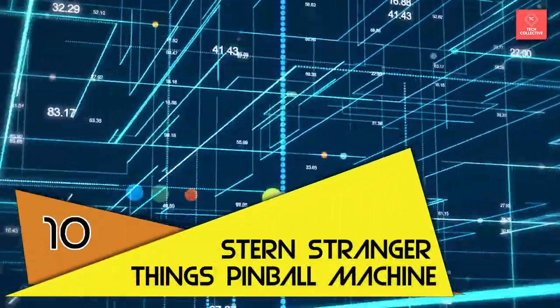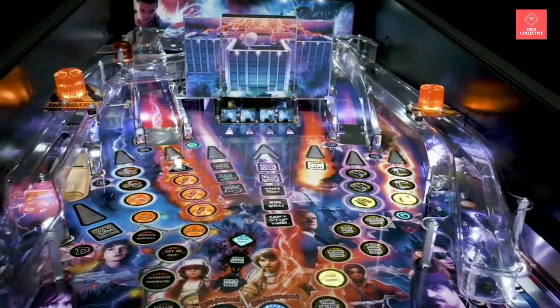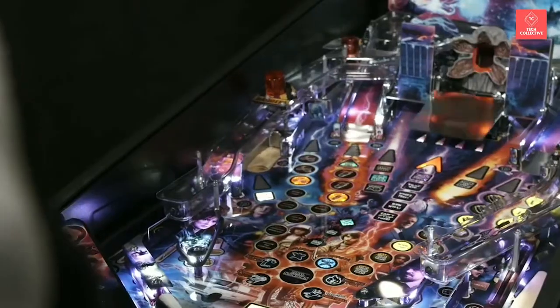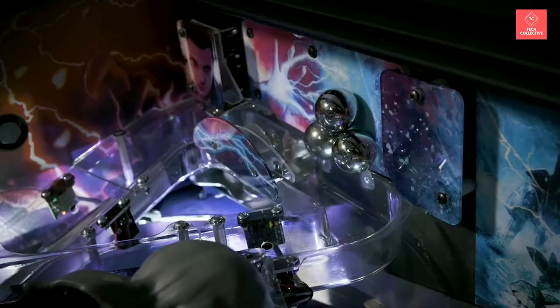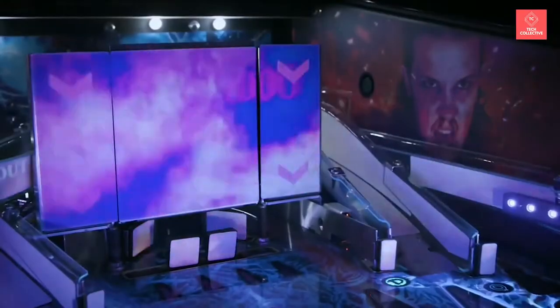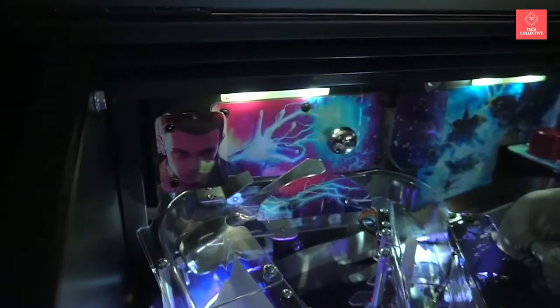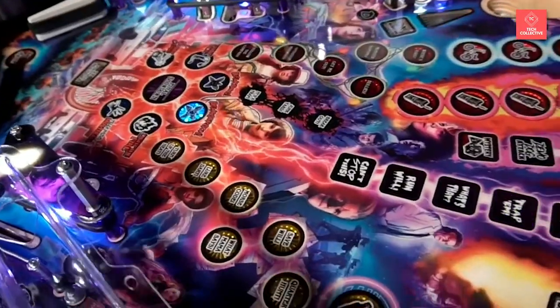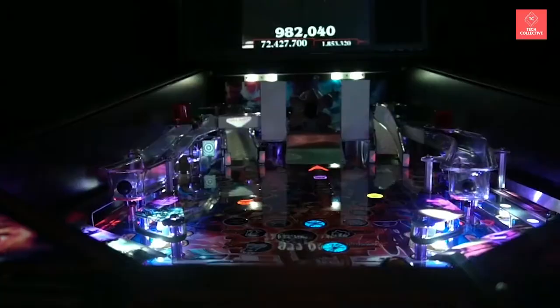Number 10 is the Stern Stranger Things Pinball Machine — a full-caliber pinball wizard joy toy from the Legacy Pinball Company. But this isn't an old random pinball machine. It features a first-ever video projector that displays images and animations directly on the playfield, creating dramatic interactions with gameplay action. The center of the playfield features a unique ramp that doubles as a screen, so you're jumping into a direct battle with the Demogorgon, accompanied by an 80s synth soundtrack. The creators say you might even get to take a trip to the Upside Down.